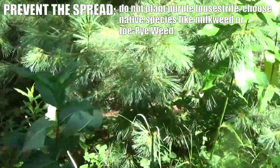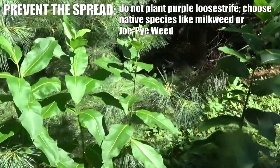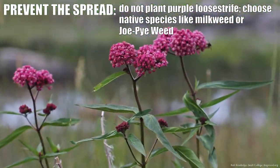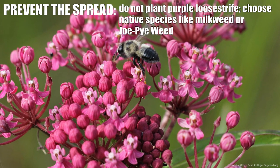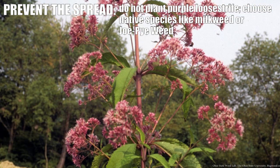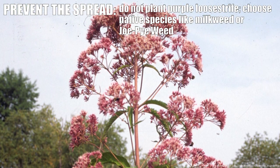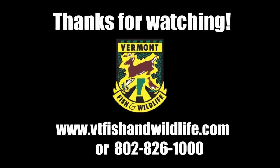There are actually many other wonderful showy native plants that we do recommend that you plant. For example, you can plant milkweed or swamp milkweed — it's a beautiful pink color and grows in wet areas as well, and those attract monarch butterflies and pollinators. Another favorite is joe-pye weed, which also is a pink color and grows in wet areas. For more information about purple loosestrife, contact Vermont Fish and Wildlife.